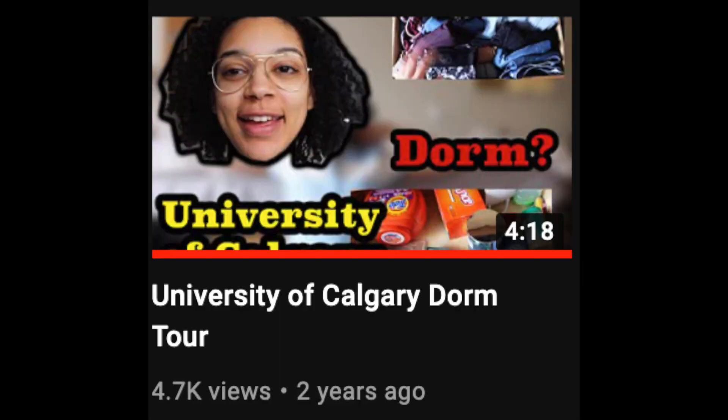I feel like I'm going to have a speech impediment in this audio. If you saw my University of Calgary dorm tour — that was me in my first year. So now I'm in my fourth year. This is my bag — prepare to see it. Also, there's construction in the background; that's live, there's nothing we can do about it.